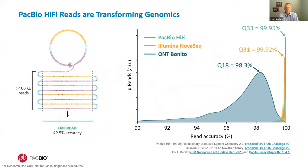HiFi reads are generated because polymerase reads in PacBio sequencing have become so long — well over 100 kilobases — allowing for building consensus from multiple passes on a SMRTbell template, leading to HiFi reads that are typically 15,000 to 20,000 bases in length and 99.9% or greater in accuracy. Comparing read accuracy distributions of the three major sequencing technologies, PacBio HiFi reads are very close to Illumina reads in accuracy. The HiFi read distribution is also very narrow, making bioinformatics much easier and faster.